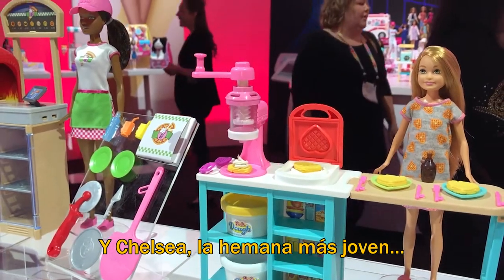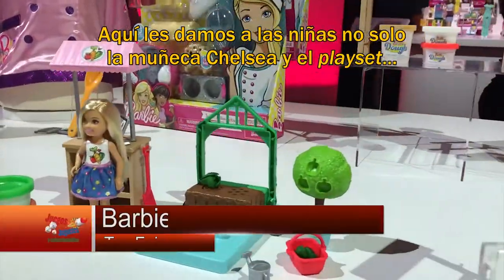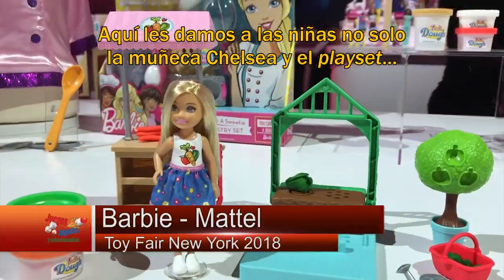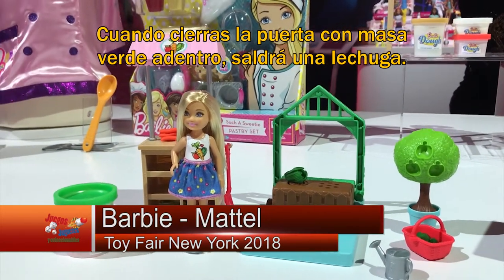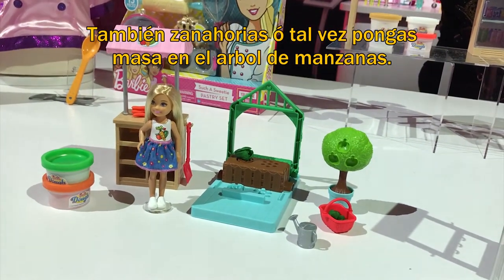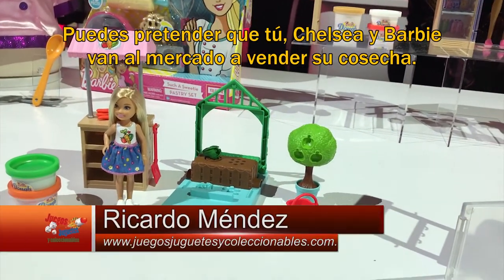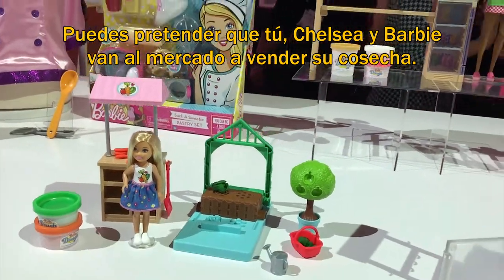Chelsea, the youngest sister, wants to grow a garden with Barbie. Girls get the Chelsea doll in the play set with orange dough and green dough. When you pull that gate down and forward with the dough inside, out pops your head of lettuce and your carrots. You can put dough in the apple tree, then pretend that you, Chelsea, and Barbie are going to the farmer's market and selling the things that you grew.